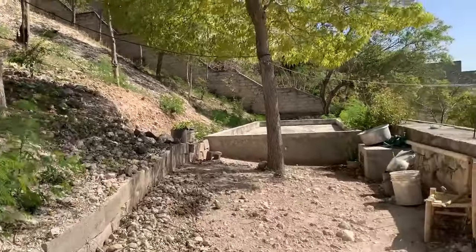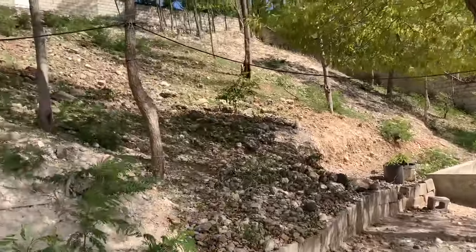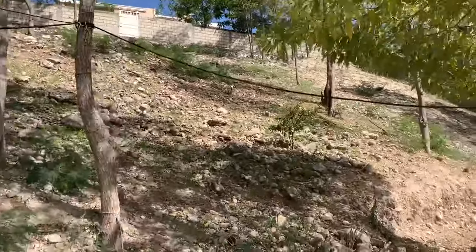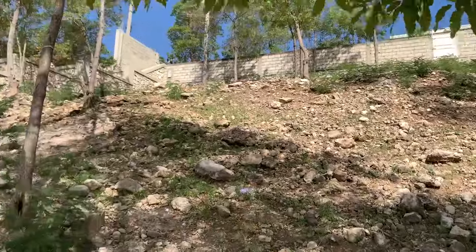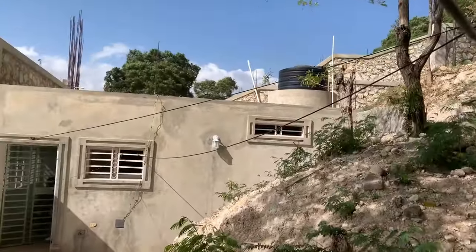It's ready to build. All you have to do is show up with your materials and start building your house, your mansion, your property — whatever you want to build here. I'm going to show you some of the best features of this land, things that are already done for you that are customary in Haiti but that you won't have to build.